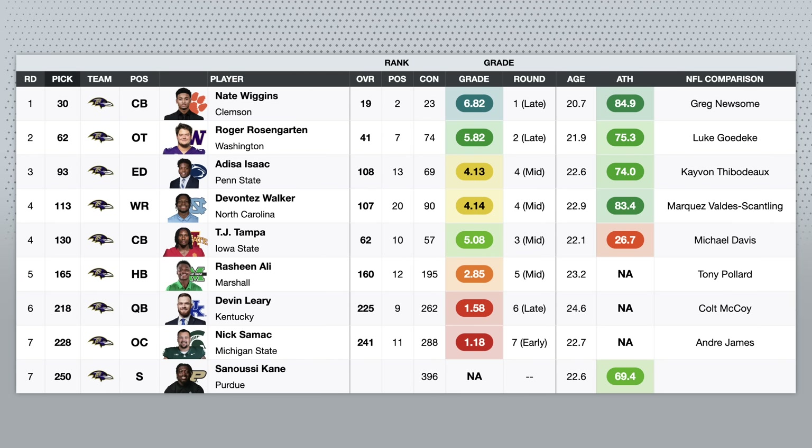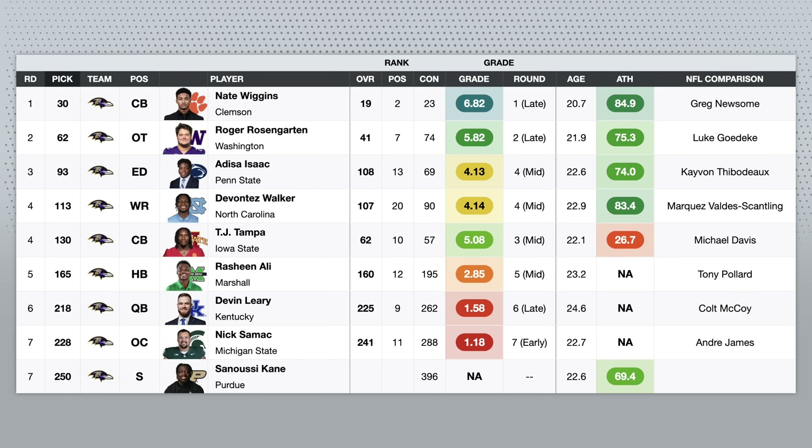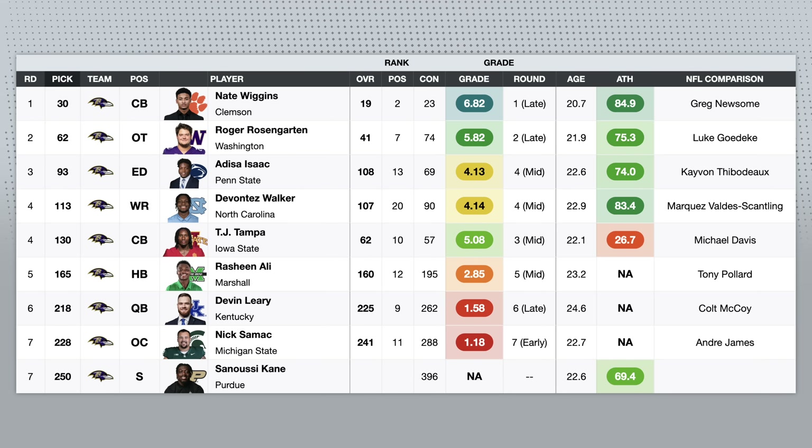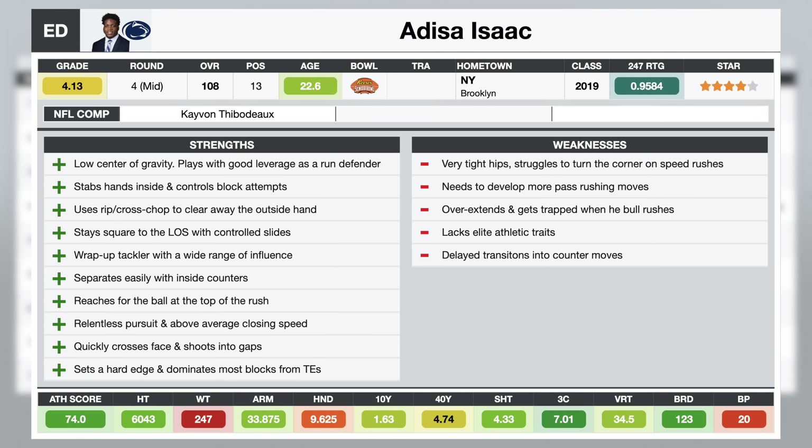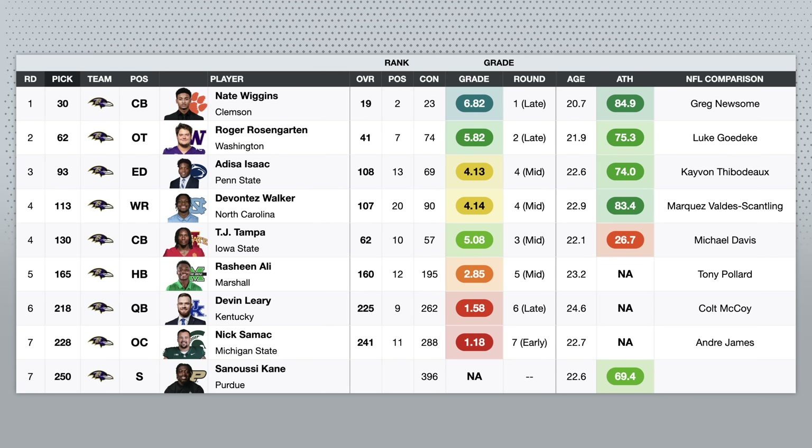The first two picks I thought were outstanding. The next two are like consensus steals that I thought were more appropriate value picks. Adisa Isaac was 69th on the consensus board — I just never really saw it with him. He has a nice frame, he's a good run defender and a decent athlete, but he's very underdeveloped as a pass rusher. I'm kind of learning that's just the way it is with Penn State prospects. He had tight hips and struggled to bend as a speed rusher, but he's a quality early-down run defender with some theoretical pass rushing upside if he can get better with his hands. I don't think it's a steal, but a solid pick for sure.